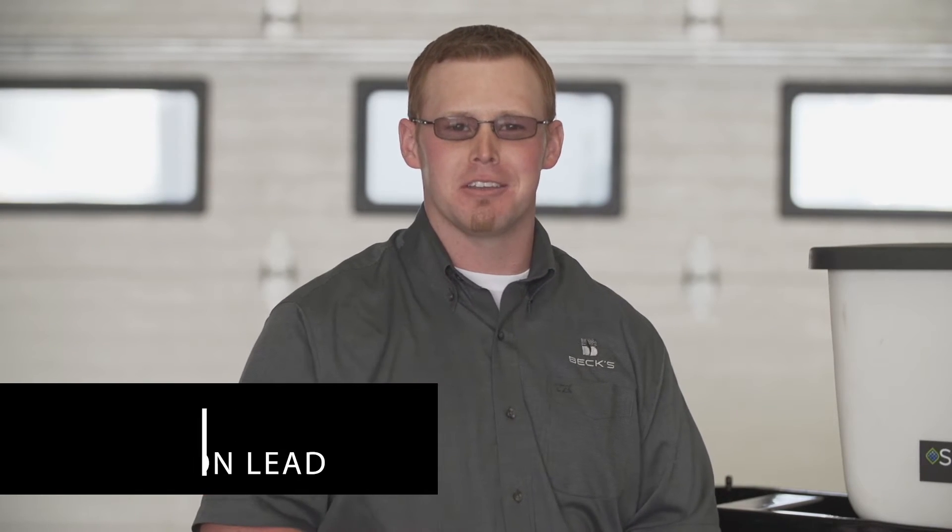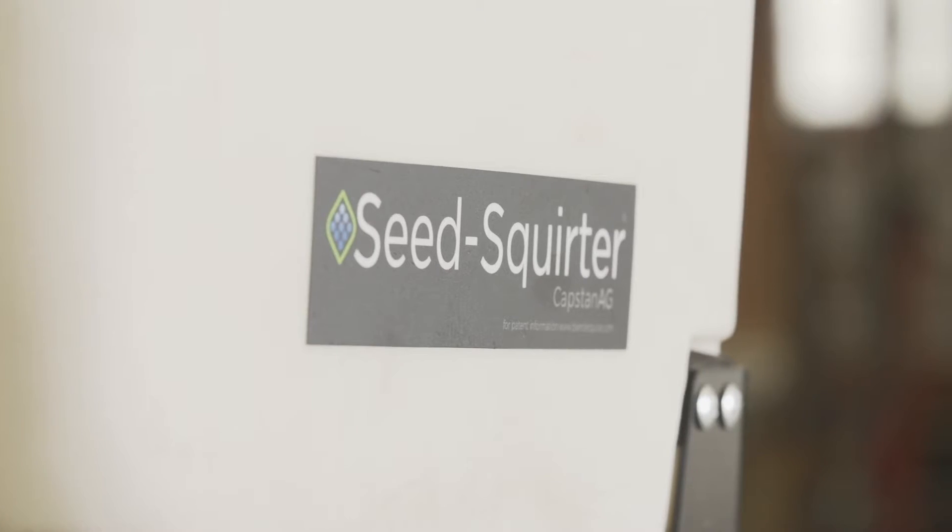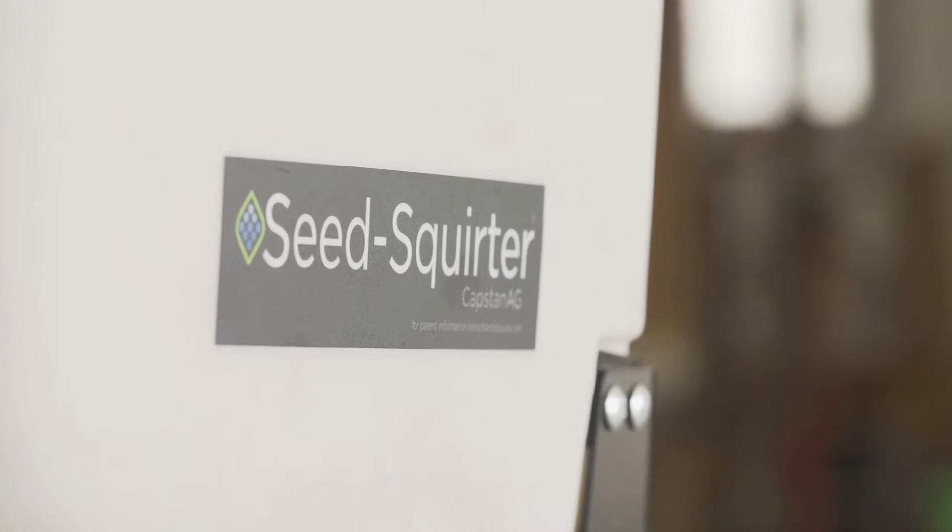Hi, I'm Tyler Kilful with Beck's Practical Farm Research and thank you for joining us for another PFR report. On today's PFR report, we have Mike Schweigman with Capstan Ag and he's going to be introducing the product Seed Squirter. So Mike, why don't you tell us how this product works and what makes this product so innovative?